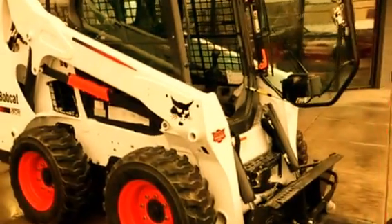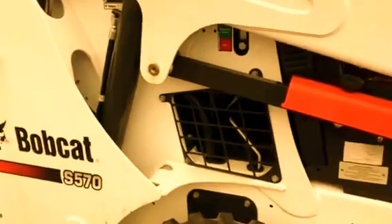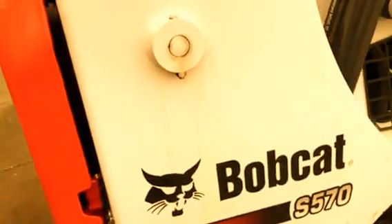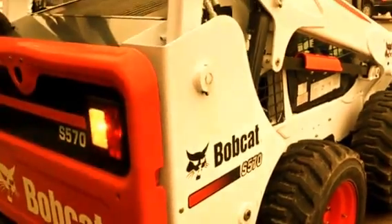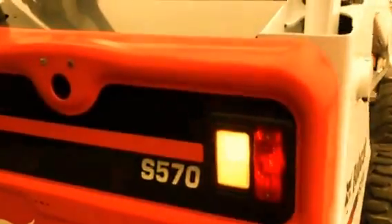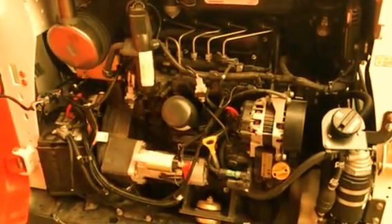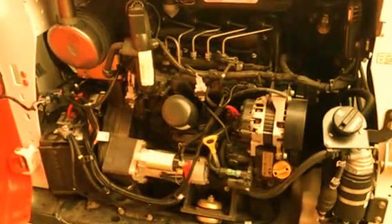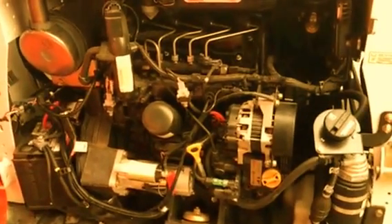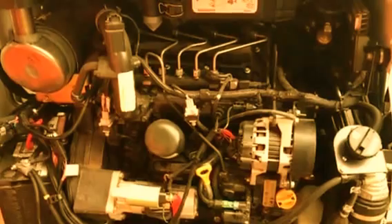Jeff at Tri-State Bobcat in Hudson, Wisconsin. Here we go with the 2016 Bobcat S570. This machine is like new. It features the Doosan turbocharged four-cylinder liquid-cooled diesel — a great starting engine with great performance and fuel economy. You can see the transverse mount makes it simple to do the maintenance on this machine.